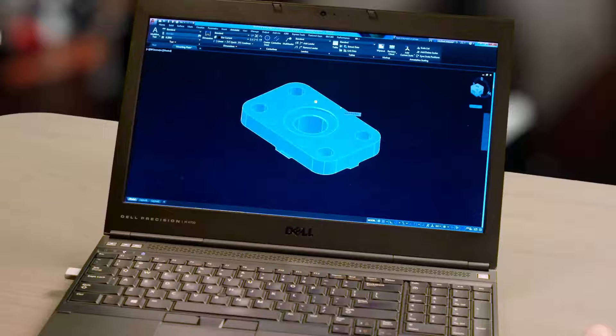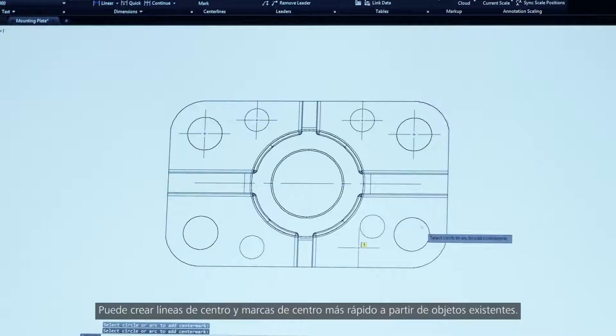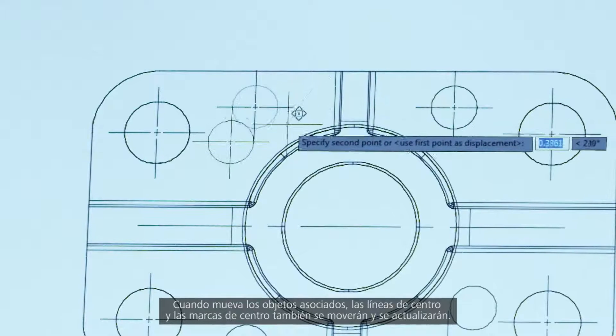We have once again streamlined your AutoCAD workflow. Creating and editing center lines and center marks just got easier. Now you can quickly create center lines and center marks from existing objects. When you move the associated objects, the center lines and center marks move and update too.